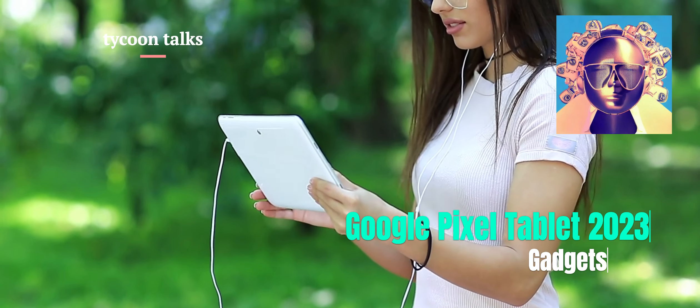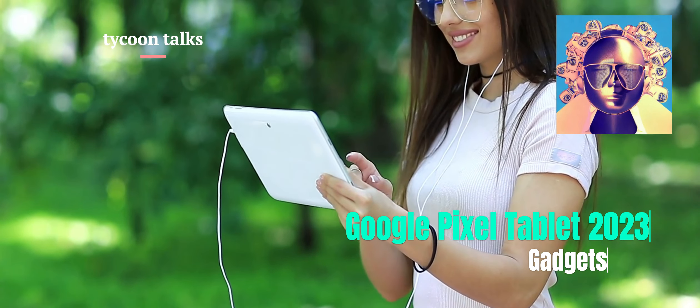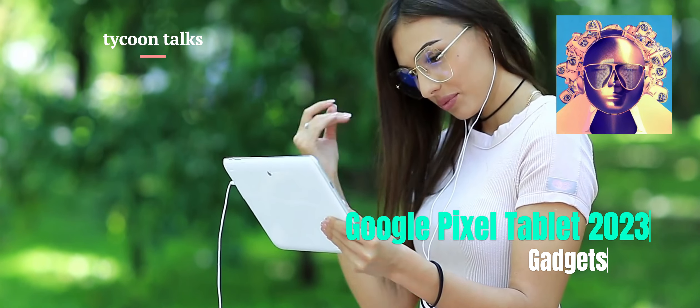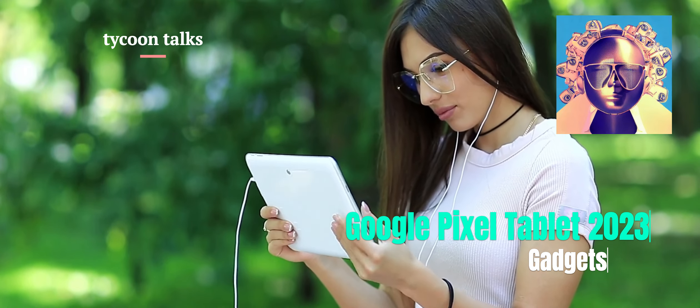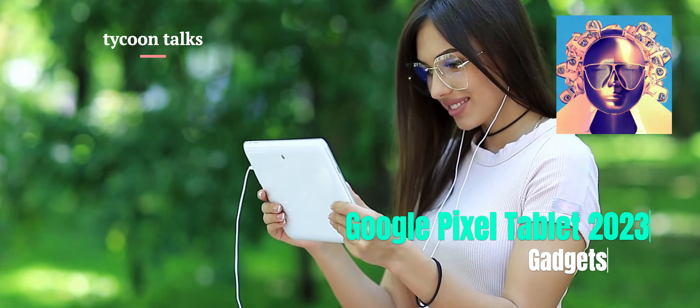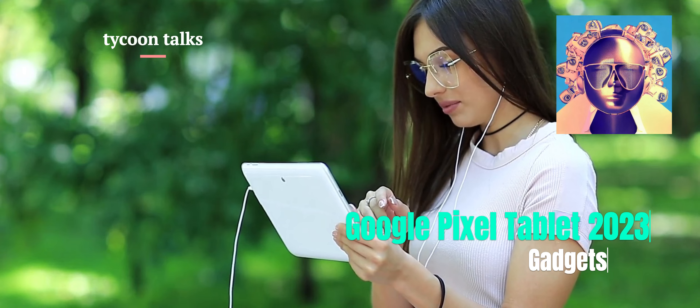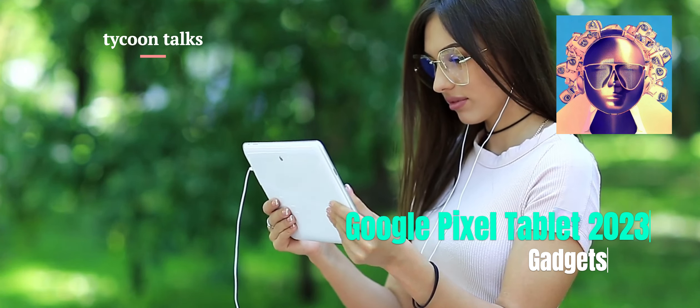The Google Pixel Tablet 2023 features Google's Tensor G2 chip, which incorporates Google AI for fast and smooth streaming, among other features. The tablet is currently available for pre-order at a starting price of $499 in the US and comes in three color options: hazel, porcelain, or rose.